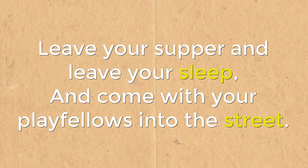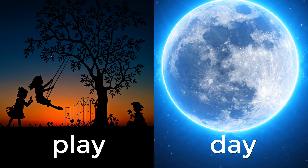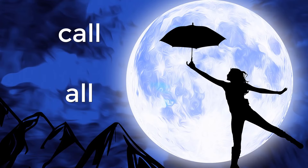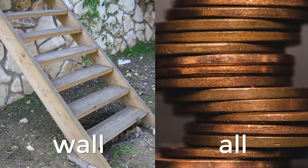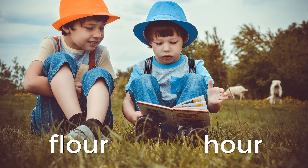When we read this nursery rhyme, we hear that there are many rhyming words. In this nursery rhyme, each pair of sentences rhymes at the end. Listen to the rhyming words. If we just read these words alone, we might hear how they sound the same.